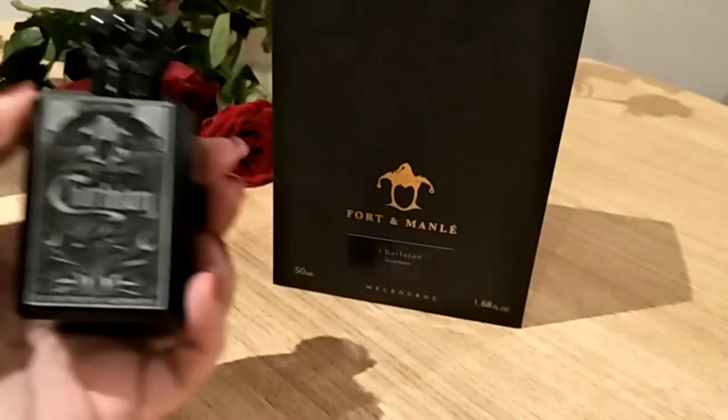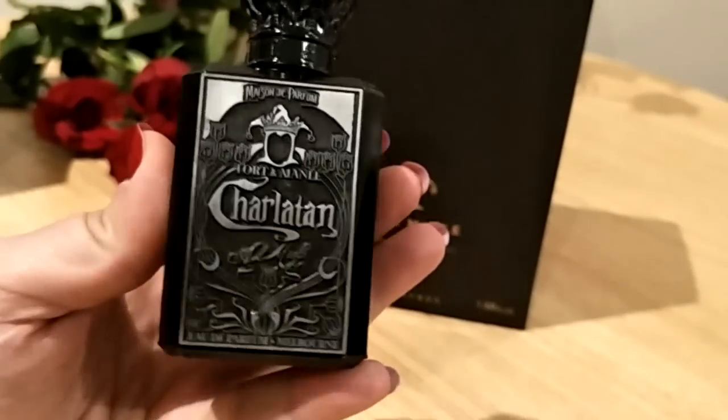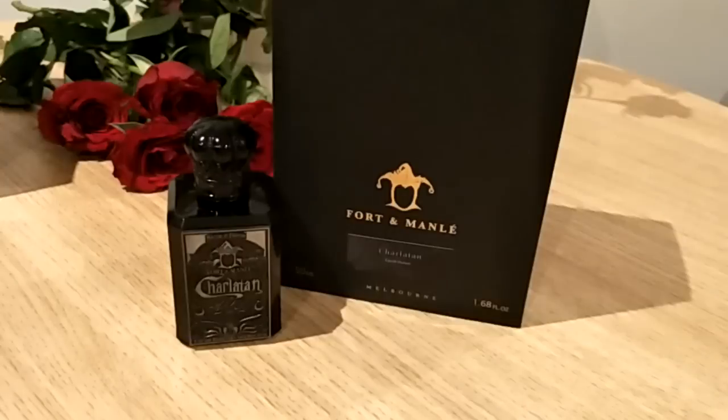The next one I'll talk about is this naughty one — it's Charlatan. I love this bottle, I love love love this bottle, it's so beautiful. This is a naughty little fragrance because it starts off being shy and innocent and a little bit flirty, and then it becomes a little bit raw in the dry down — it just warms up and shows its true colors. It's very sweet, it's beautiful.